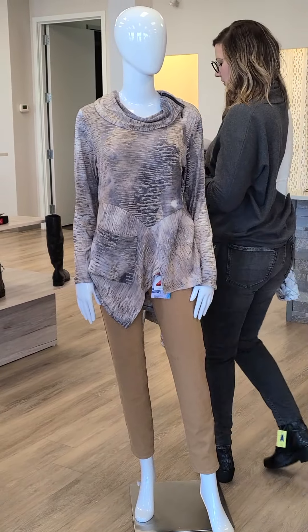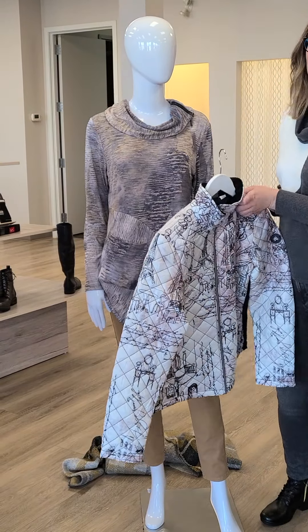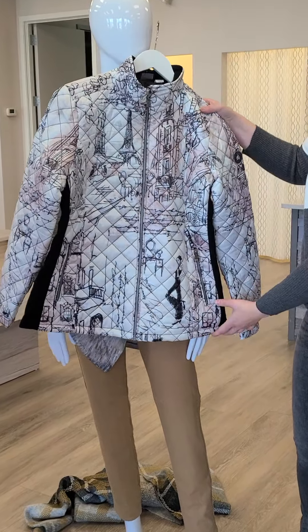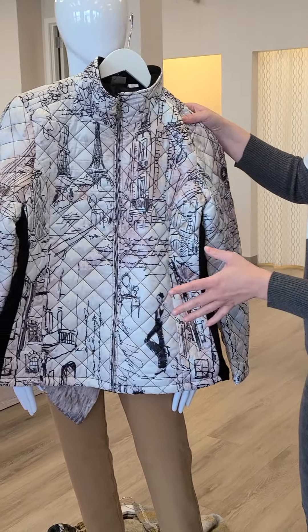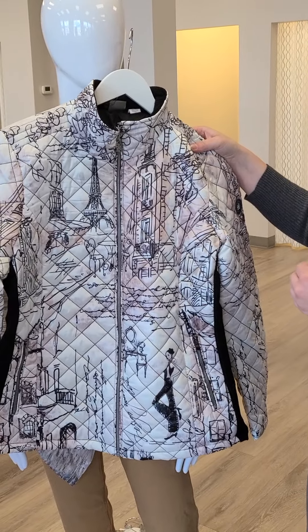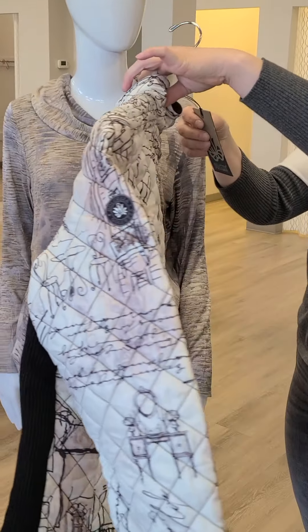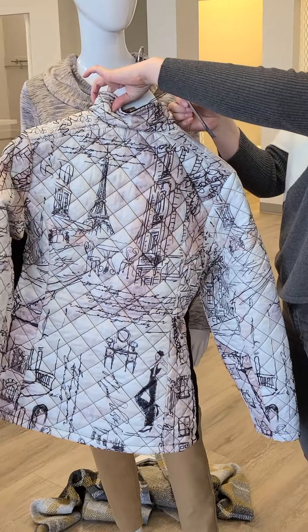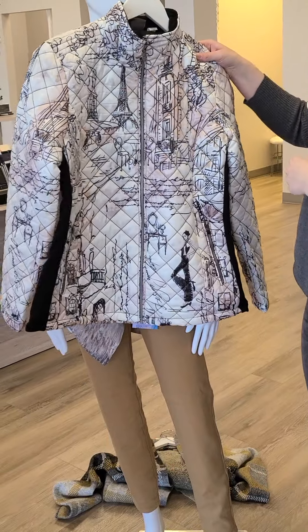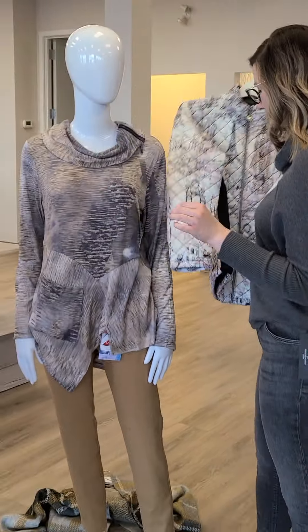What we just saw come into the store for the first time ever is Dolcezza. Dolcezza is a beautiful line — this is a nice coat with stretchy sides, super lightweight, fabulous for this weather right now. You can see the nice colors going through it; it's going to go with so many different outfits. Dolcezza comes in sizes small through double extra large. It is $189 — I think so many of you are going to absolutely love this jacket.